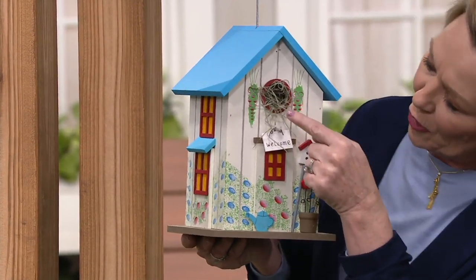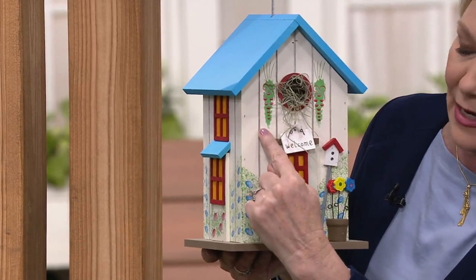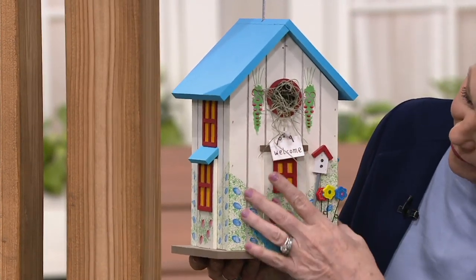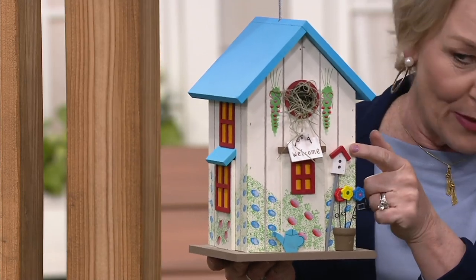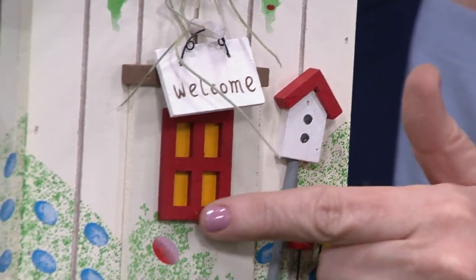Again, that beautiful little opening - it looks like hanging baskets hanging down on each side. It looks like that white clapper siding. It also has a little birdhouse on the birdhouse. The detail on this one is just adorable.